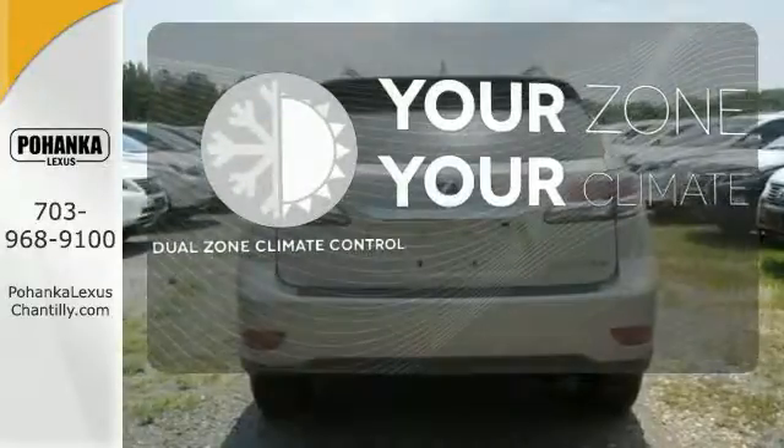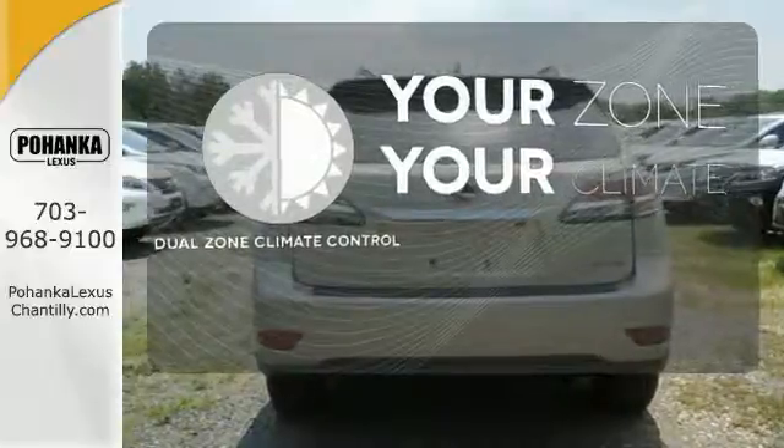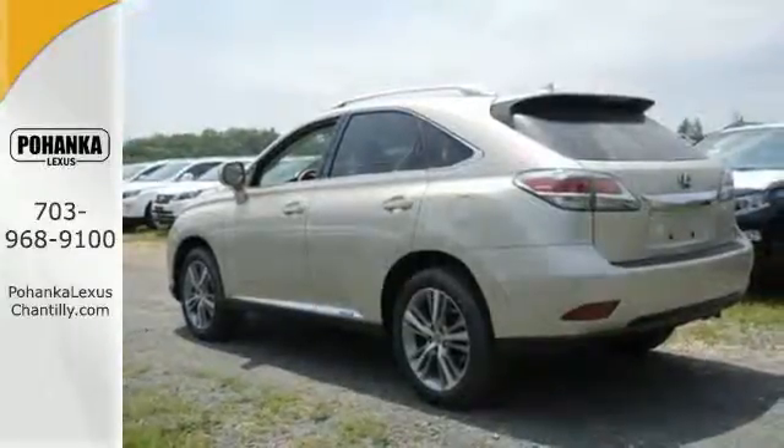It's too hot, it's too cold — not anymore with the dual-zone climate control. It's packed with possibilities.